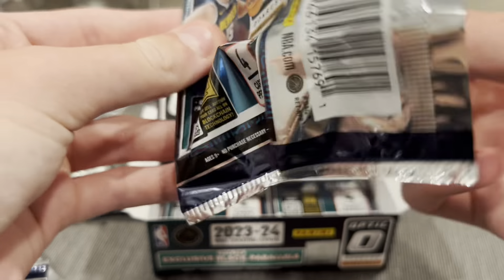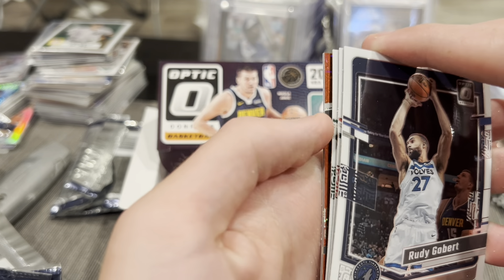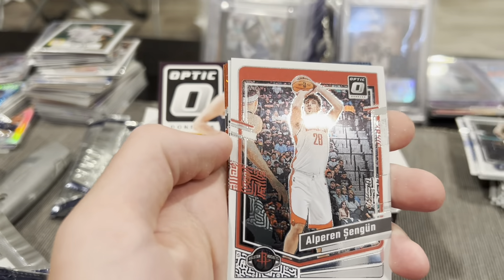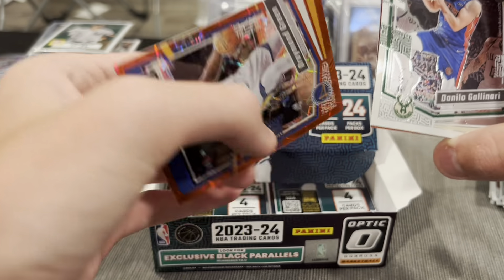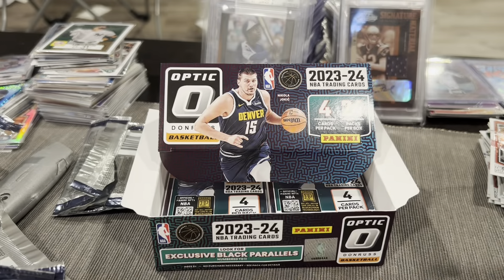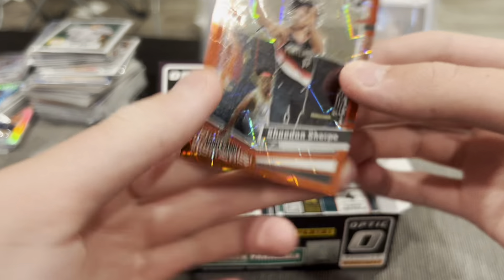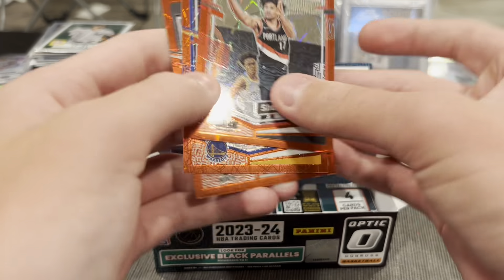This pack is a little heavier — I don't know if that's a good thing or not. Ooh — double Red Velocity! One is Spurs colors. Rudy Gobert, Sengun, Galinari pull from the back, Draymond Green Red Velocity to 299, and Shaedon Sharpe to 299. So three numbered cards in two packs!